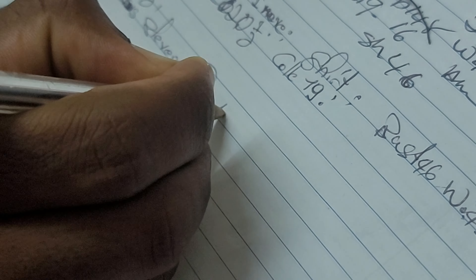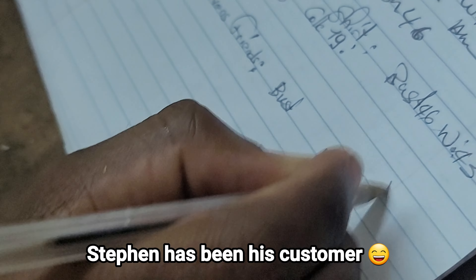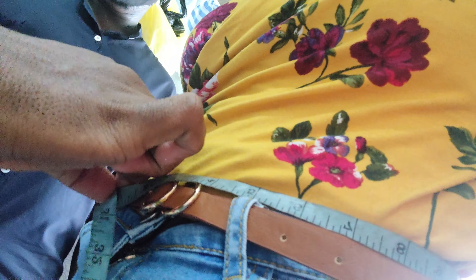During the fitting, the tailor was taking my measurements. For the waist, I told him to just make it 28 — 28 is fine. And I pointed out where the belt side should sit.